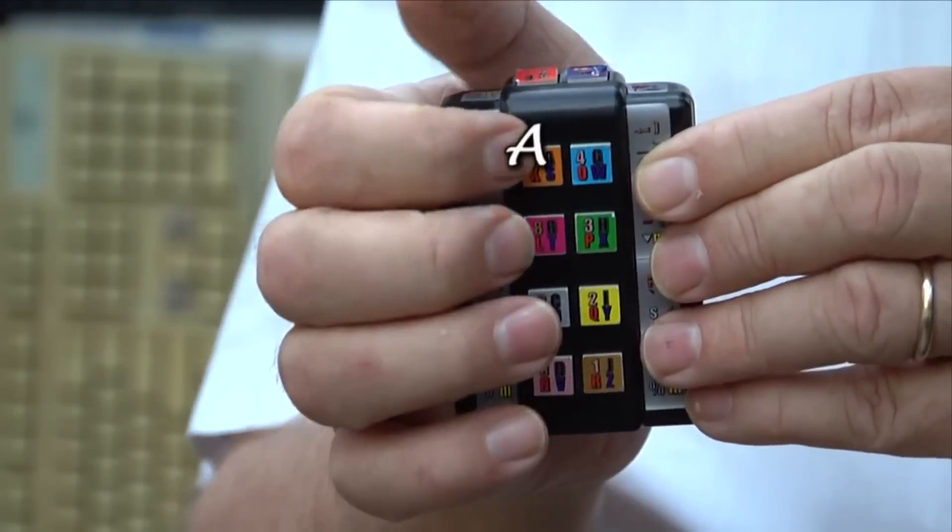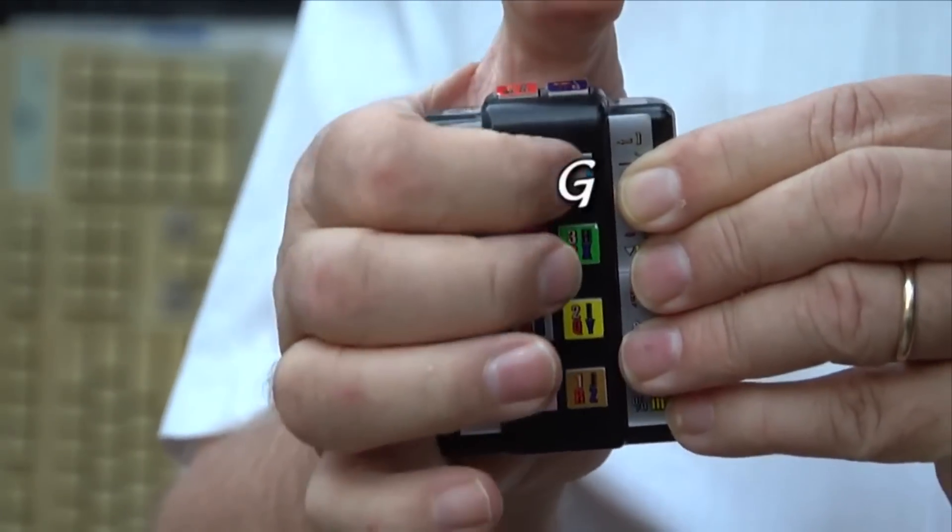Chorded keyboards represent a truly modern deviation from your MacBook's boring normal keyboard layout. It involves depressing single or multiple keys — like a piano chord — in order to register different letters: A, B, C, D, E, F, G, H, I, J.